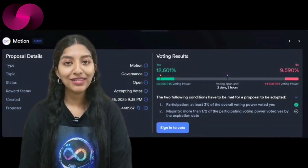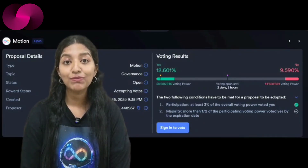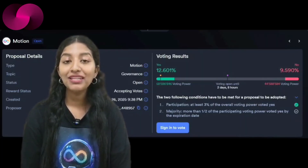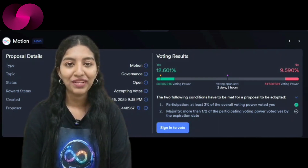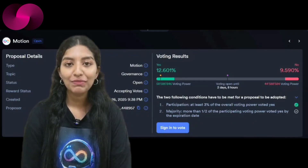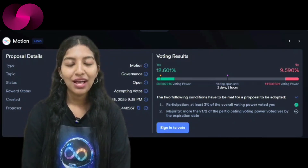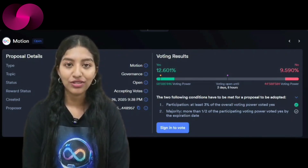First up, there's a new proposal before the network nervous system that could change how everyone sees progress on Caffeine AI. The idea is simple but powerful: Dfinity and the Caffeine AI team would publish real-time metrics on applications being built with the platform. Caffeine AI, led by Dominic Williams, has been described as a tool that could support millions of apps by the end of this year alone. But until now, adoption updates have been scattered and mostly anecdotal.